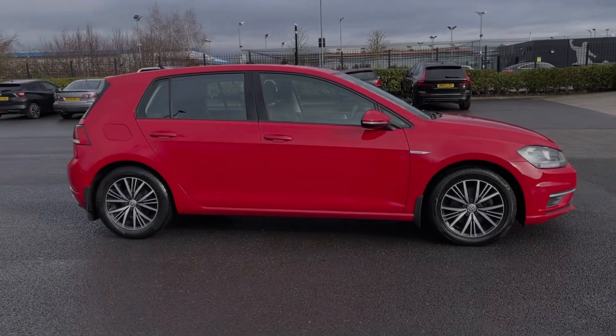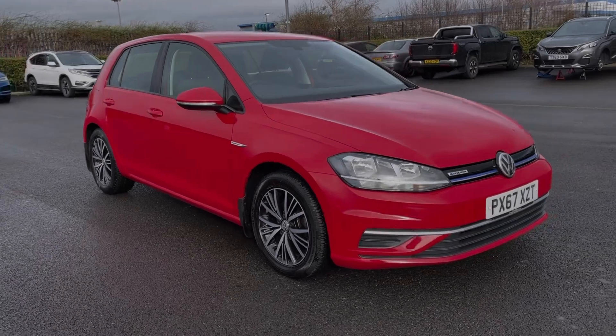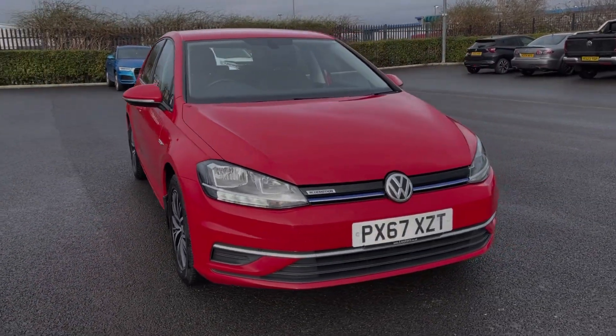Hi there, I'm Becca from Motor Match Chester and I'm going to be taking you around one of our approved used vehicles. This is the Volkswagen Golf Evo SE, a 2017 model coming with the 1.5 litre petrol engine and manual transmission.